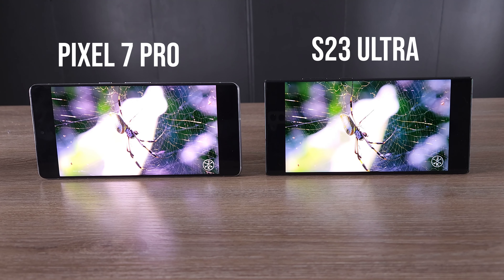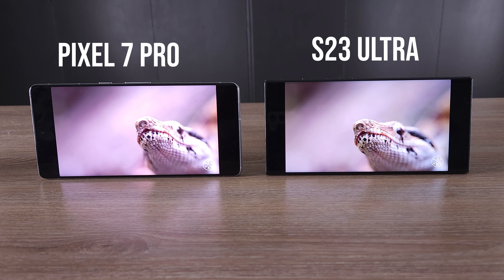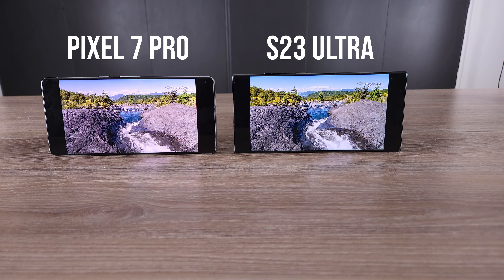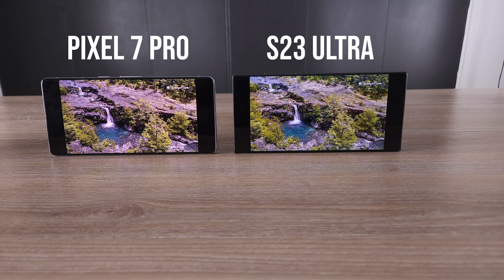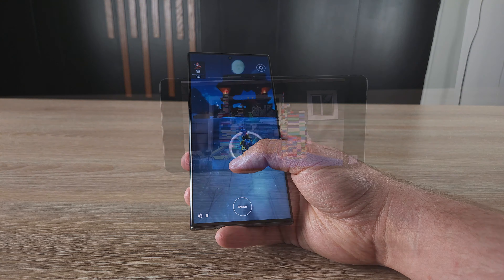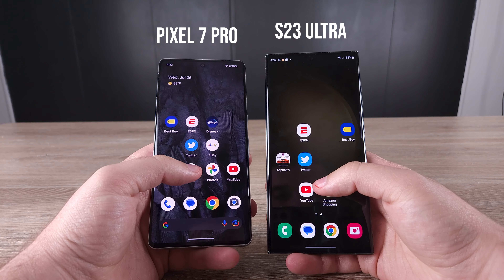Moving on to the display — the displays are very close as far as how good they are, but I do prefer the display on the S23 Ultra, not by much. They both have terrific resolutions and look great when you're watching content. Brightness levels are also very good — 1750 nits peak on the S23 Ultra versus 1500 nits on the Pixel 7 Pro, so it's not quite as bright. But it's not a huge difference. You do get 120Hz in both phones.